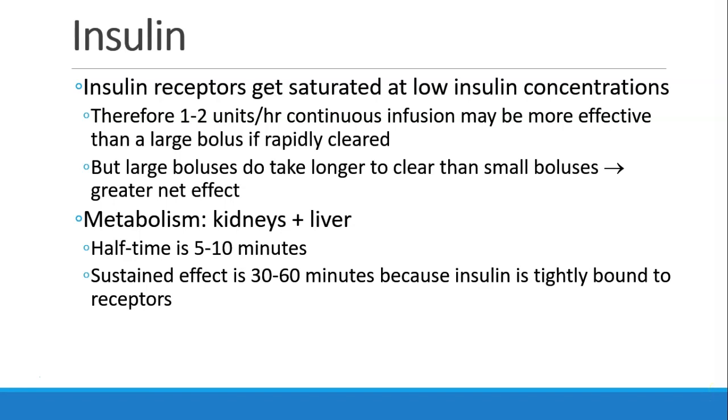Insulin receptors actually get saturated at relatively low insulin concentrations, and for this reason, a one to two unit per hour continuous infusion may be more effective than giving a large bolus. Large boluses do take longer to clear than small boluses, so you may have a greater net effect, but you may have a more physiologic and more efficient effect by using an infusion instead of just giving occasional boluses.